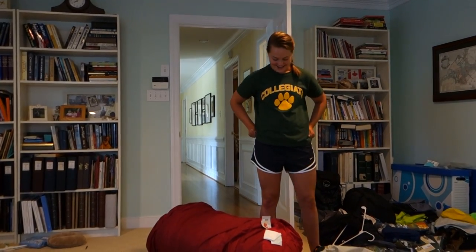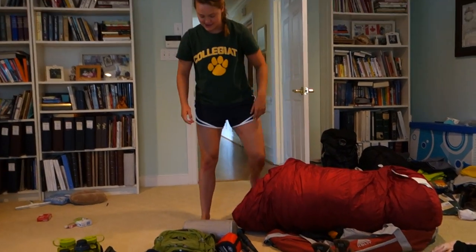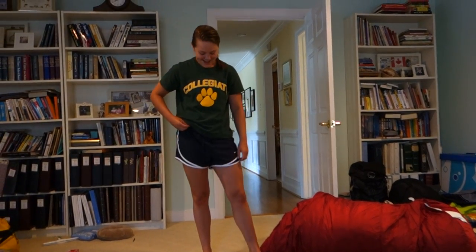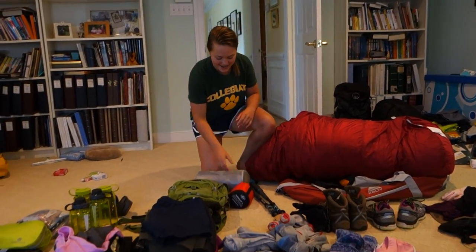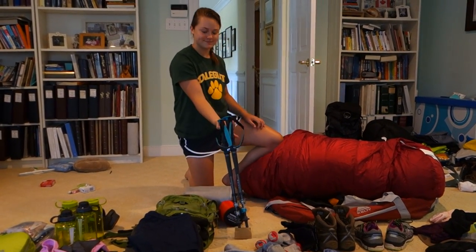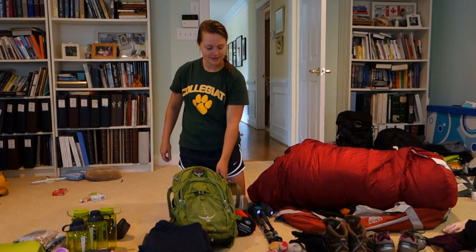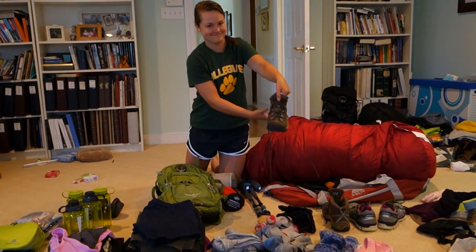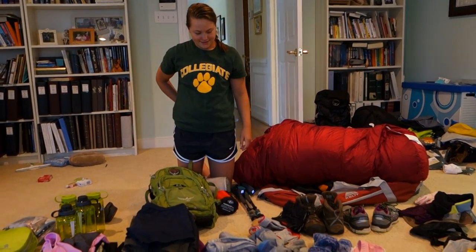I have my sleeping bag — it's really big and warm. I have a pad to sleep on, a thin sleeping bag liner, poles, and a small day pack. I also have my hiking boots and tennis shoes for after.